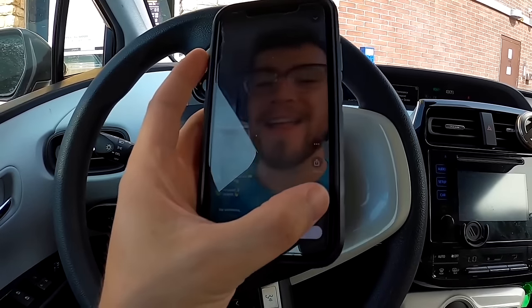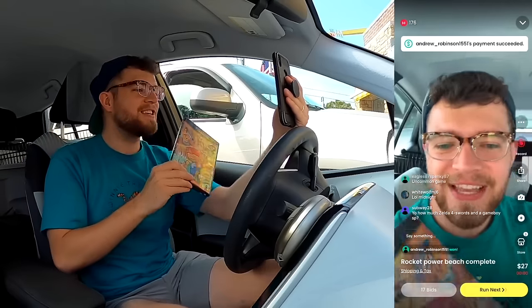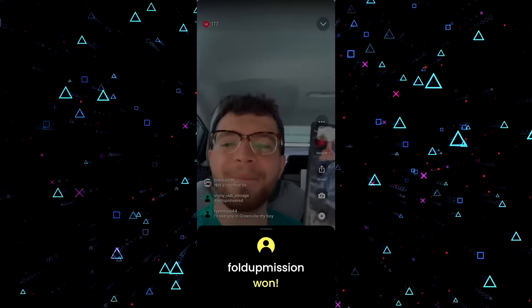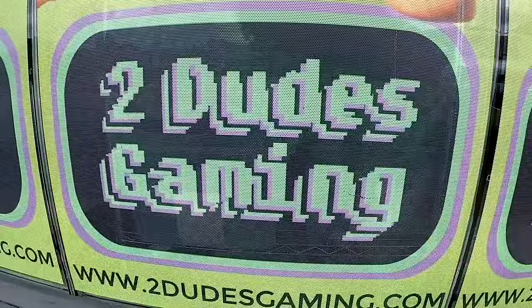Back in the McDonald's parking lot using their free Wi-Fi for our daily WhatNot auction of GameCube games. Today we're selling three: Odama sold for $25, Rocket Power Beach Bandits sold too, and Lost Kingdoms 2 — which we paid $154 for — also sold. We're coming away with an extra $236 for the PlayStation fund. With $441, I'm ready to buy some PlayStation games at Two Dudes Gaming.